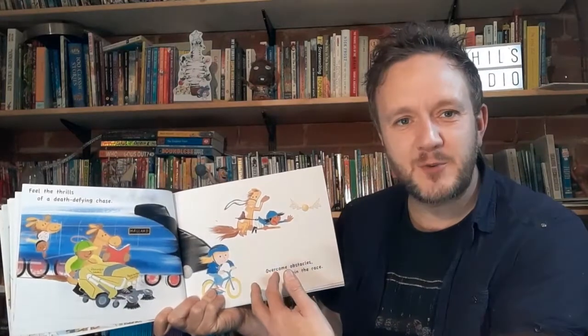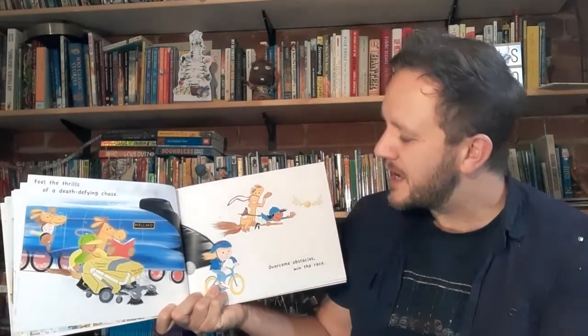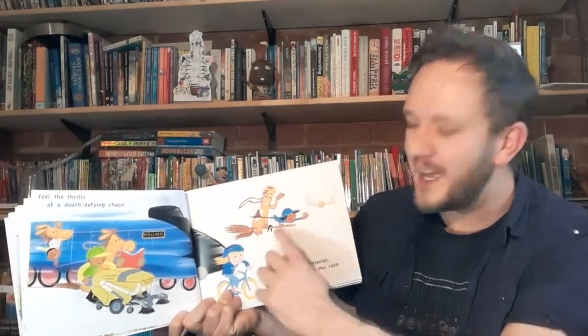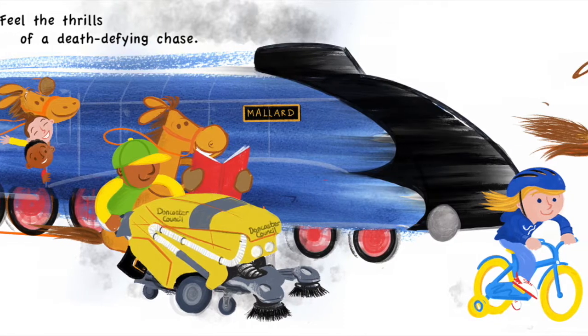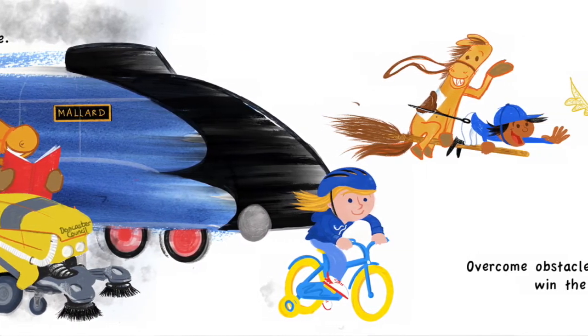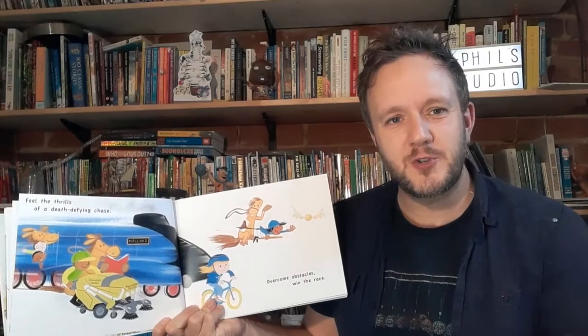The Mallard — the fastest steam train in the world — was a record-breaking train built in Doncaster. Doncaster is also famous for horse racing. So the horses here are on a broomstick chasing a golden snitch. This spread represents adventure, and each spread I tried to make represent a different genre of children's stories.